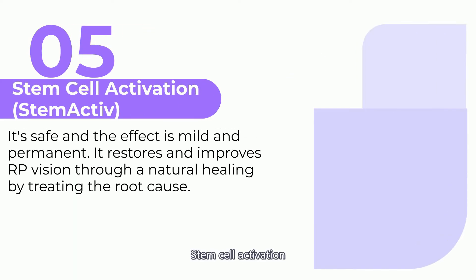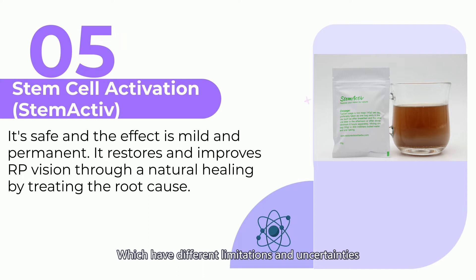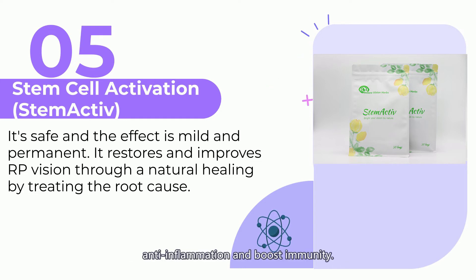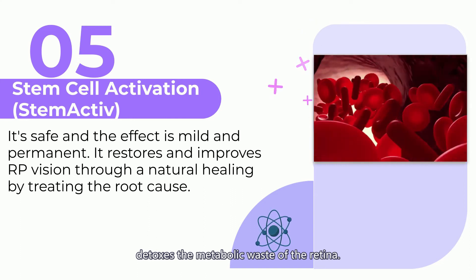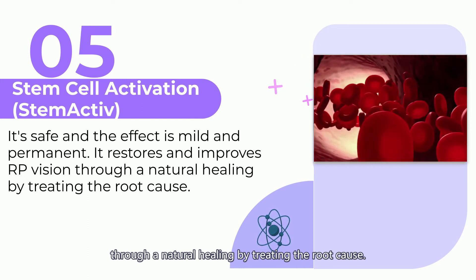Five: Stem cell activation — Stem Active. Compared with the above-mentioned treatment procedures, which have different limitations and uncertainties, Stem Active is quite safe and the effect is mild and permanent. It is made of the best herb-based components for activation of dormant optic nerve stem cells, with antioxidant, anti-inflammation, and immunity-boosting properties. This formula increases blood nutrients and oxygen supply to the eyes, detoxes metabolic waste of the retina, and restores and improves RP vision by treating the root cause.